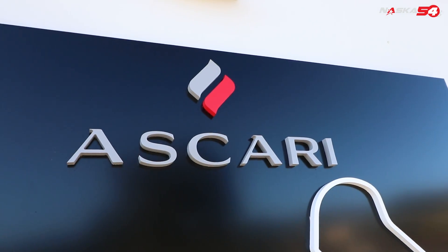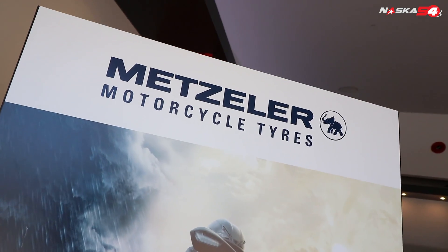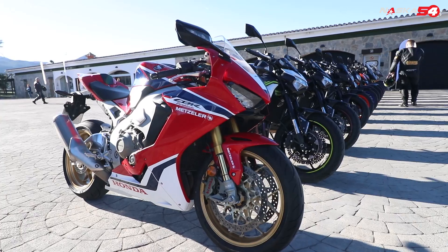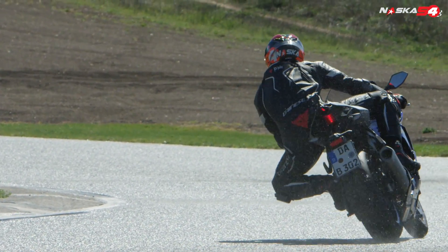Hello everyone! Today I'm here in Spain, precisely in Ronda, more precisely in the Ascari circuit, because I've been officially invited by Metzler to test their brand new tire. I'm talking about the Sportec M9RR. This is a road super sport tire. Today we're gonna ride all those beautiful bikes on the roads around the circuit, then come back to test the tires both in wet and in dry. I'll show you the amazing landscape, the amazing track, and tell you the most important new things about these tires and my sensations.